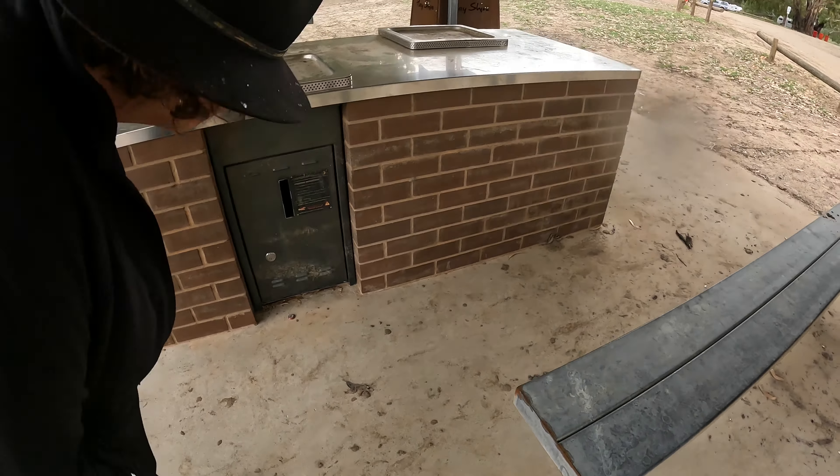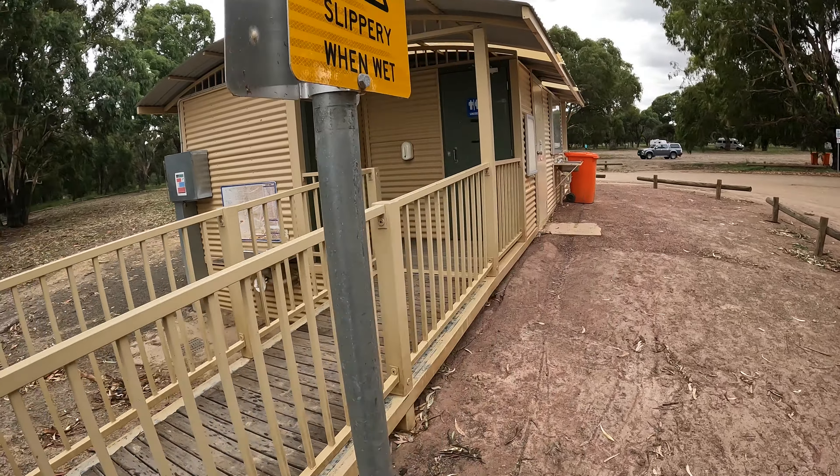And then there's the toilet block up here. I'm impressed — the toilets here are spotless, very clean and neat and tidy. And flushing — that's important!